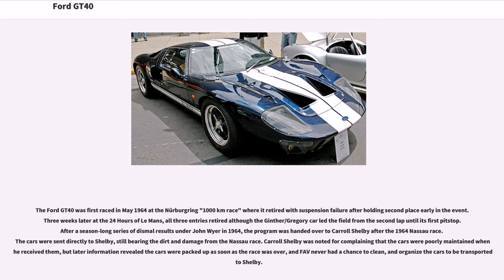The Ford GT40 was first raced in May 1964 at the Nürburgring 1,000km, where it retired with suspension failure after holding second place early in the event. Three weeks later at the 24 Hours of Le Mans, all three entries retired, although the Ginther/Gregory car led from the second lap until its first pit stop. After a season-long series of dismal results under John Wyer in 1964, the program was handed over to Carroll Shelby after the Nassau race. The cars were sent directly to Shelby still bearing dirt and damage from the Nassau race, having been packed up as soon as the race was over.